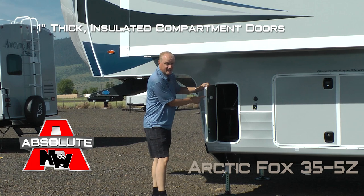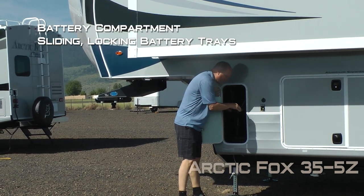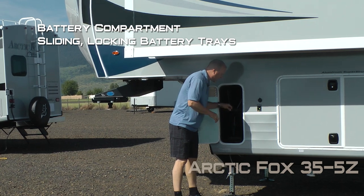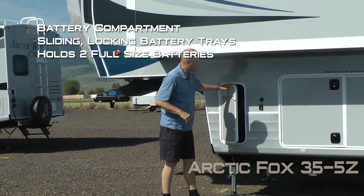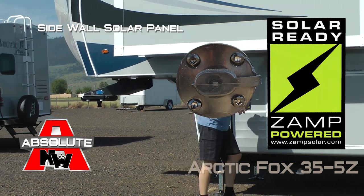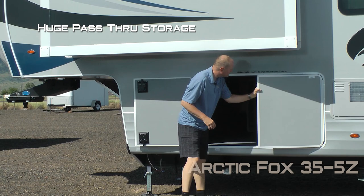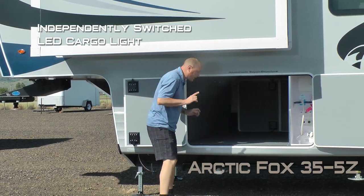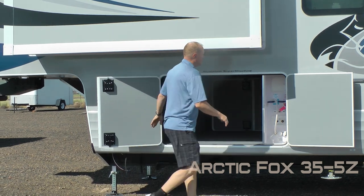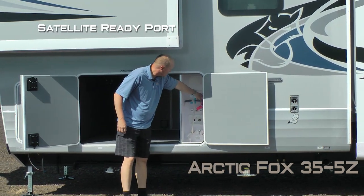All compartment doors are one inch thick and insulated. This one houses the battery compartment, which features two independently sliding and locking battery trays that will hold two full-size RV batteries, sidewall solar port, and huge pass-through storage on either side with independently switched LED cargo lighting.